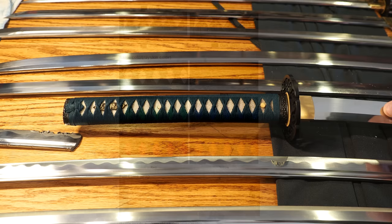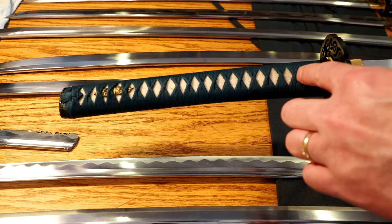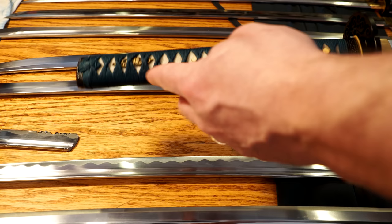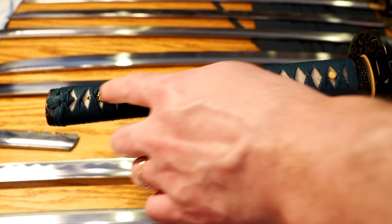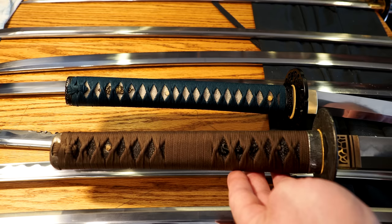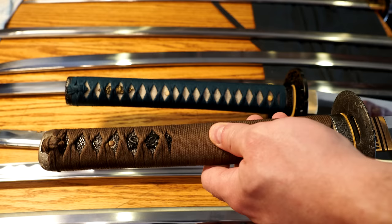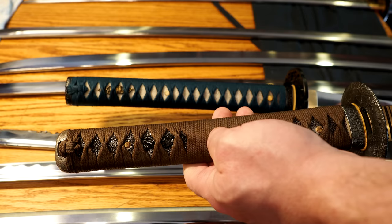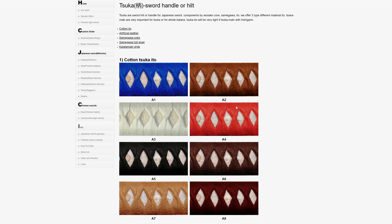The next thing to talk about is the style of wraps. You can see I have a synthetic silk wrap here with the standard diamond pattern shape — this is the Hineri-maki style. This is an alternative option called the battle wrap, or Katate-maki, where you have the standard diamonds, then it wraps in a little bit in the middle, then we get the same diamonds towards the bottom. The menuki in this case are placed in the standard spots, but very often you'll see battle wraps with the menuki placed in the center.